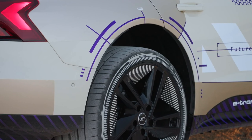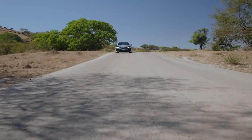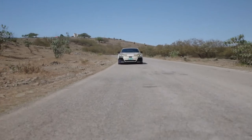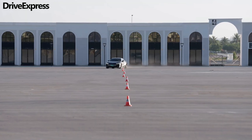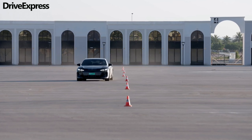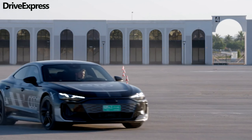The facelifted lineup will be crowned by a new RS Performance flagship, set to produce more than the 637 horsepower (475 kW) of the outgoing RS e-tron GT, but less than the 939 horsepower (700 kW) of the new Porsche Taycan Turbo S.